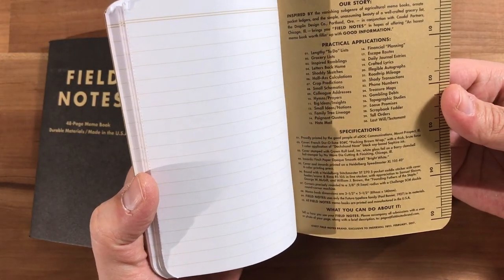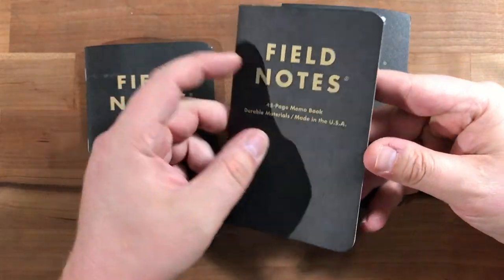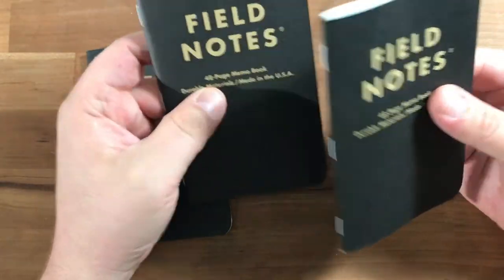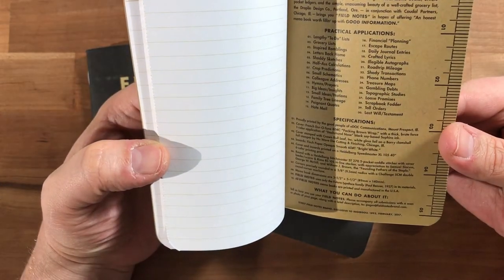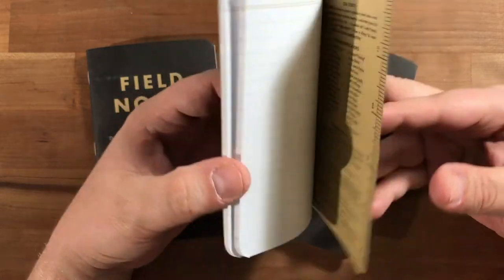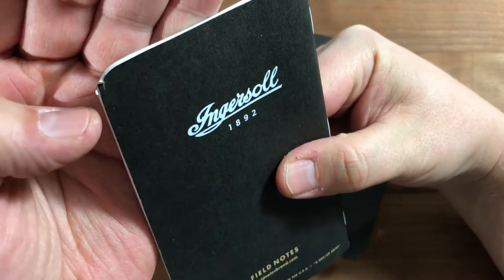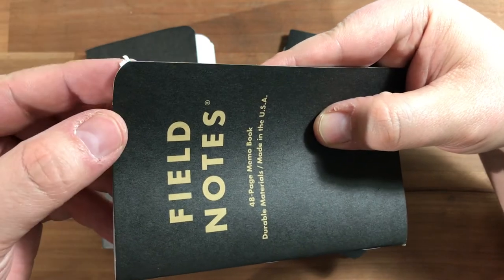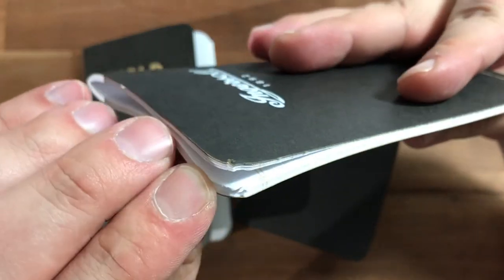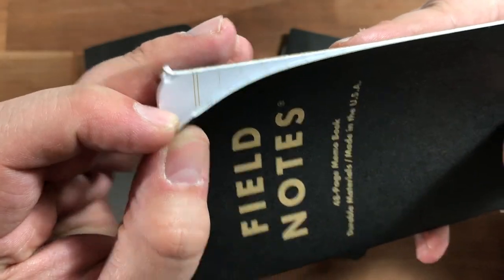The ink colorway is called "Ducks and Nose" — it's always funny how they name their inks. These are just like a classic craft book really. The challenge SCM double round corner machine has struck again — this is the worst one I've ever seen, just hanging off really bad. And on the inside there are chunks out of the paper too.